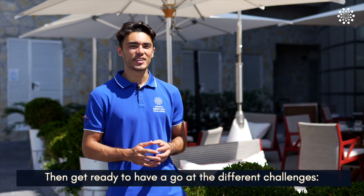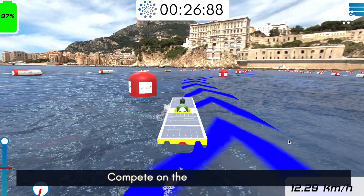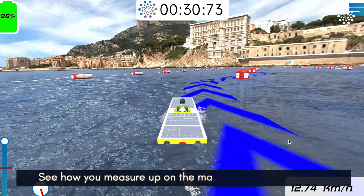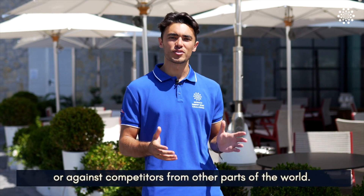Then get ready to have a go at the different challenges. Beat the solar boat speed record, compete in the slalom course, and see how you measure up on the maneuverability challenge. You can play alone, with friends, or with competitors around the world.